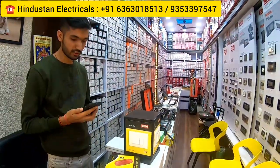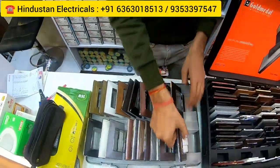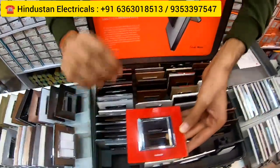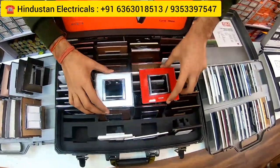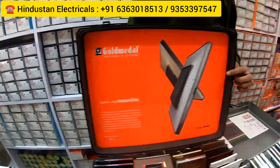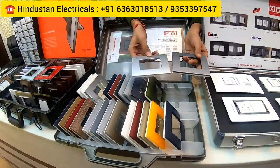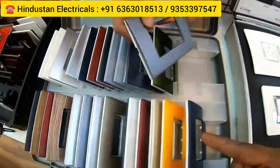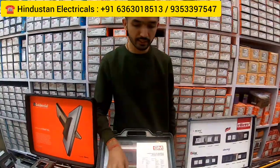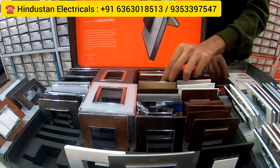Apart from cables, you will get switches — like this, this is GM switches. All glass plate, okay. This one is all premium plates and costly plates. If you want any colors, you will get them in many colors — red, blue, whatever matches your wall colors. This one is Gold Medal brand, also called GM. This one is glass, and this one is a polycarbonate plate. Every color you can check — yellow, mustard, blue, very nice. You will also get them in plywood colors, like wooden finishes.